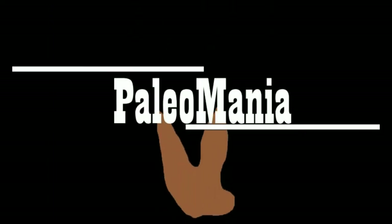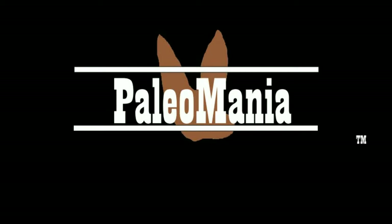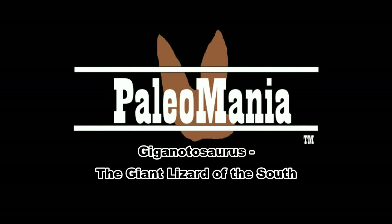This week on Paleomania. Hello everyone, I'm Ryan the Raptor Guy, and welcome to this week's episode of Paleomania. Before we get to our main topic of the video, I'd like to give a little update to one of my previous videos that I did a little while ago.